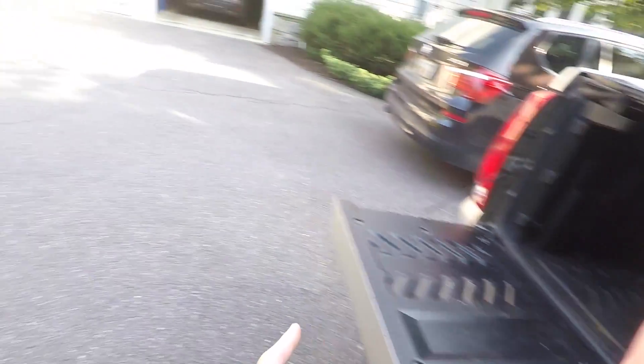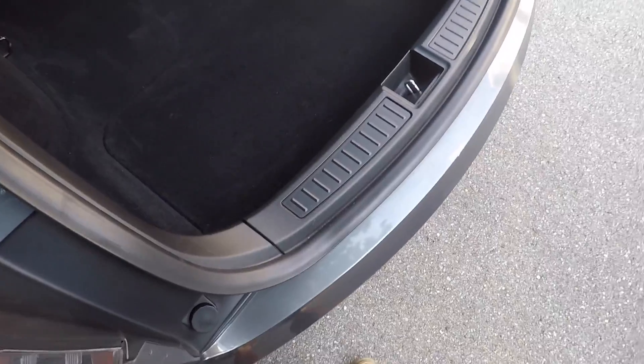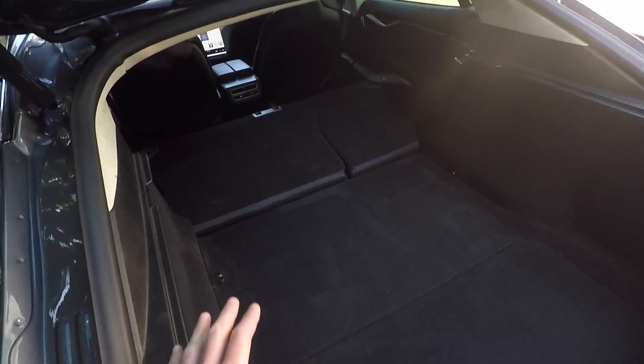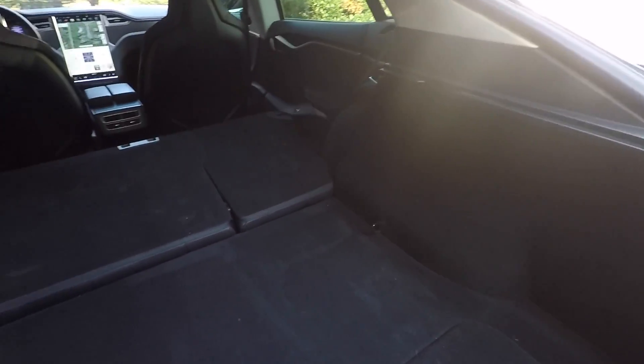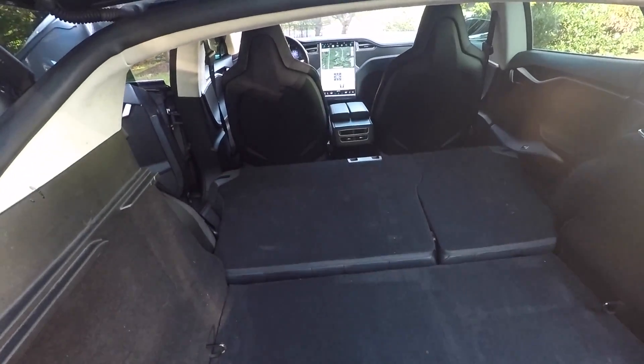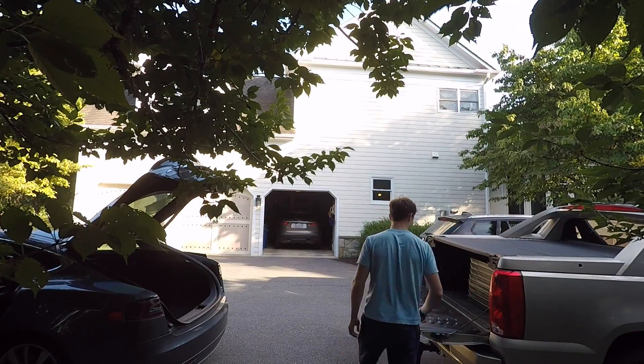Will three folding tables and 30 chairs that are in the Escalade EXT fit in the Tesla? With the seats folded down there's a good amount of depth here — it's kind of hard to tell on camera. Let's find out.